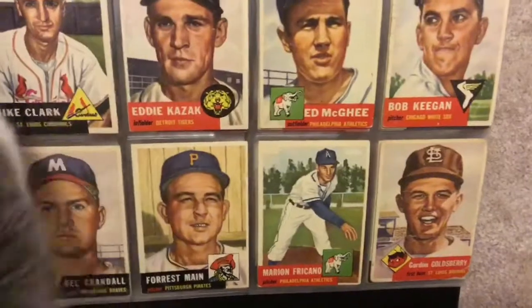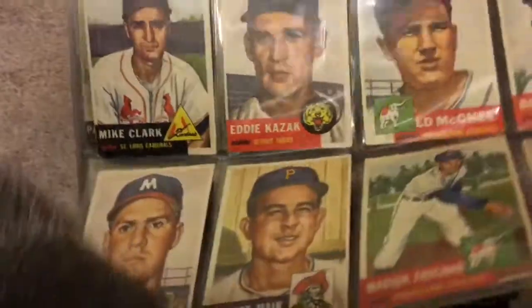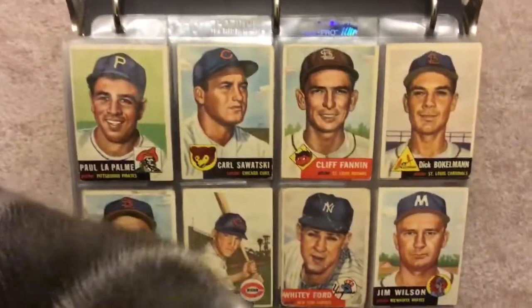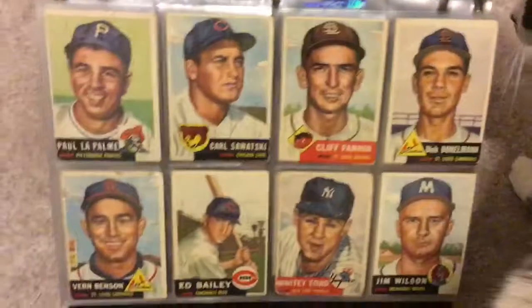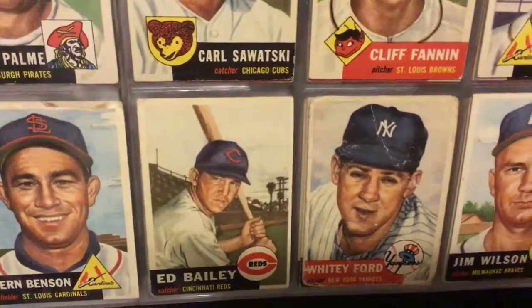There's my cat, checking out the cards. Oh, there's a good one — let's get the cat out of the way. Whitey Ford! And a cat right in the camera. Whitey Ford — you can tell that one's pretty beat up.